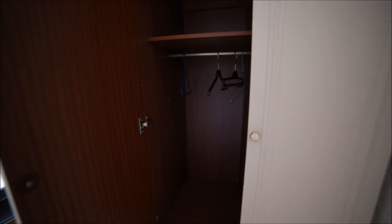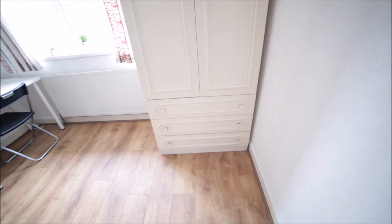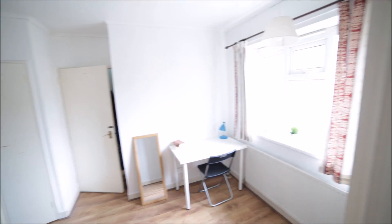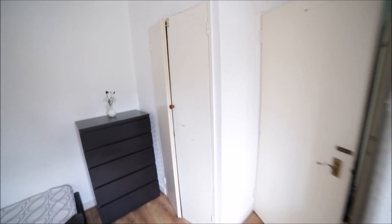There's another wardrobe with drawers underneath if you have more clothes or stuff, and a very nice wooden floor. That's the view of the room from the other side — this is room number three.